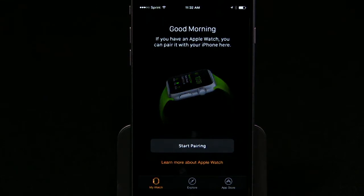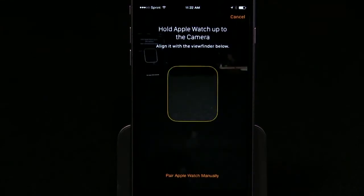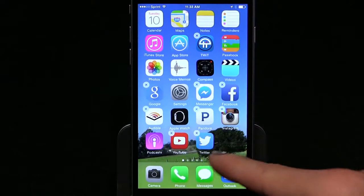Right now, opening the Apple Watch app does not make an Apple Watch magically appear, as I'd hoped. All you can do is look at images designed to make you want to buy one. And don't try to get rid of the app, because you cannot. The update also includes a dozen or so bug fixes.